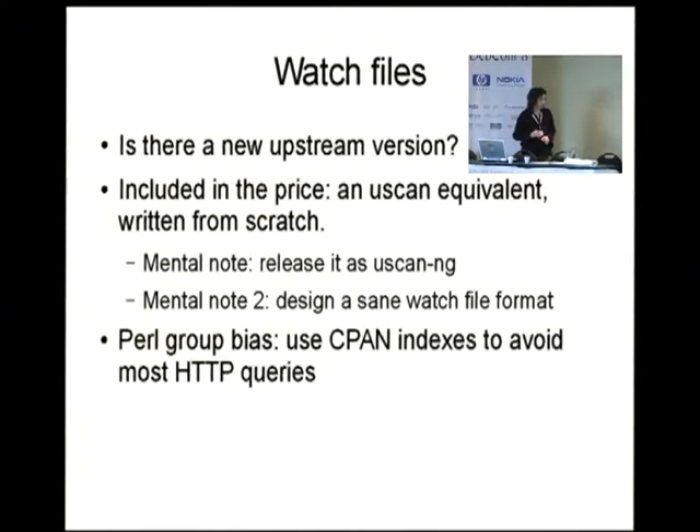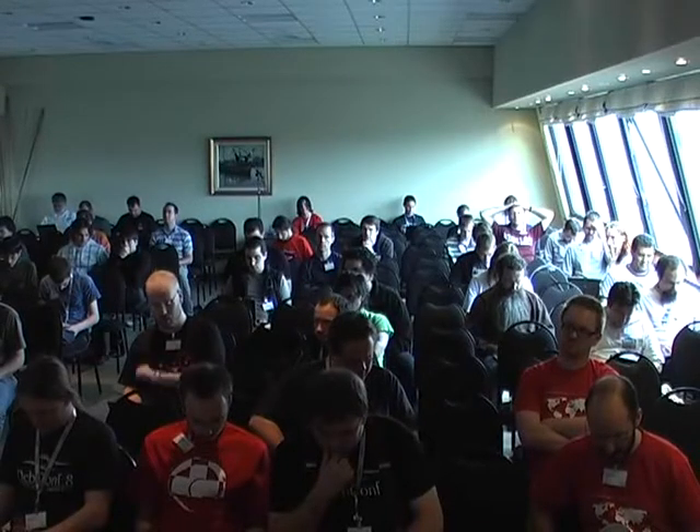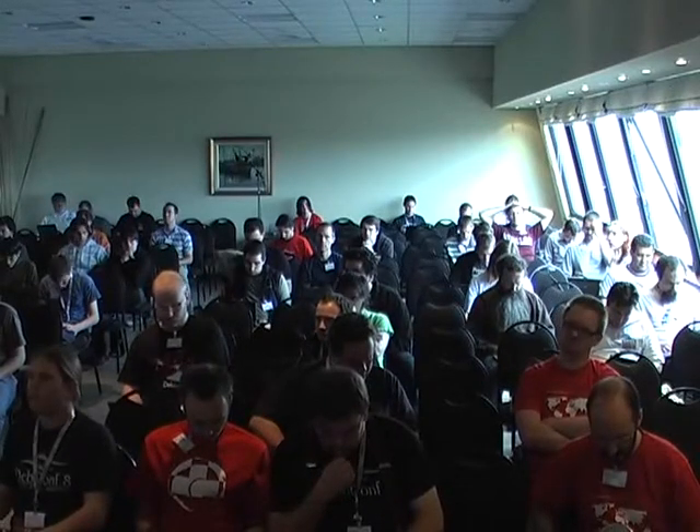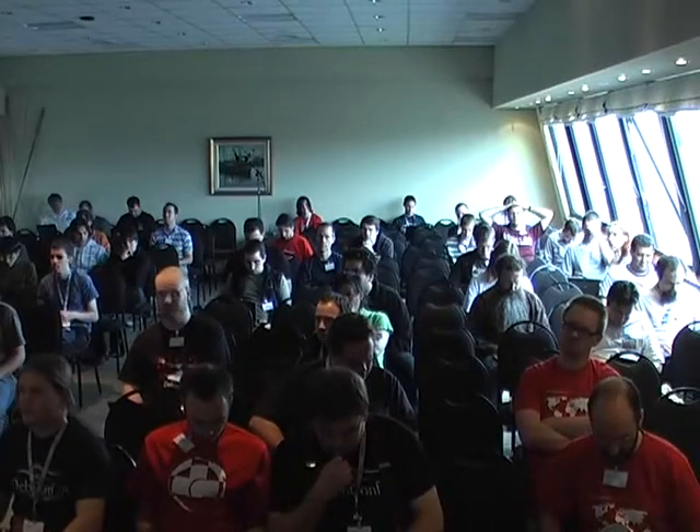As you have seen in one of the examples, the Perl group has over 900 packages in the repository now, so there are some biases toward the Perl group. But in any case, it's quite stress-tested by now, and I don't think many groups have more than 900 packages in their repositories.